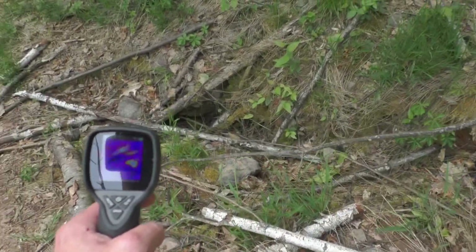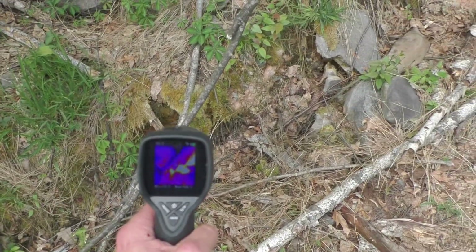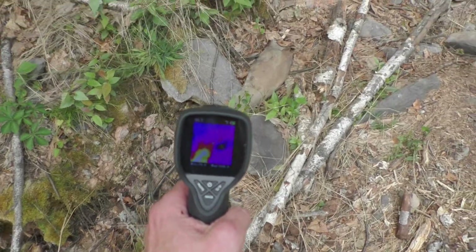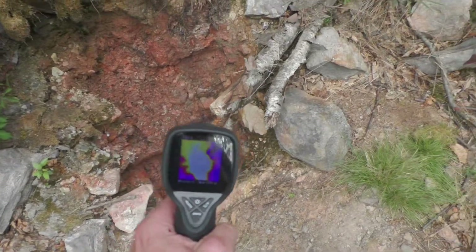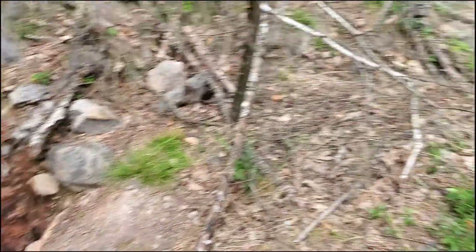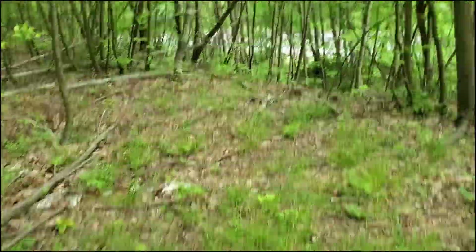Reading 126. Here's the thermal imager of the fissure. You can see the hot spots down there. Tilt it a little bit so you'll see it — that one's glowing. Now let's go check out this pipe over here.